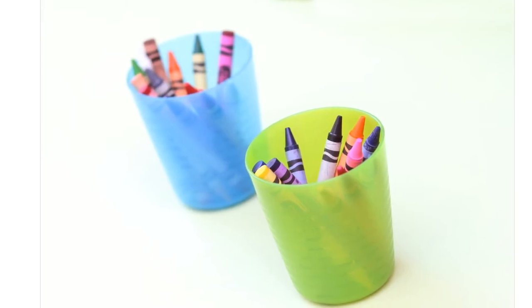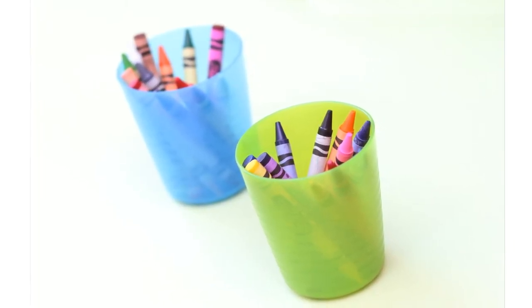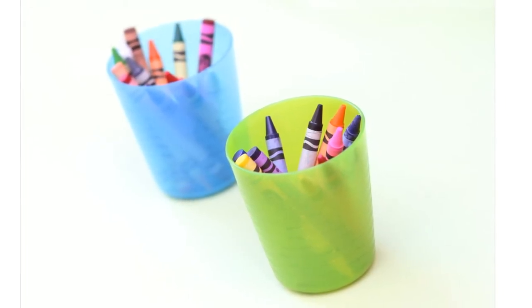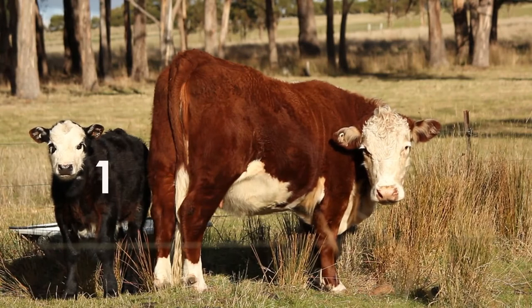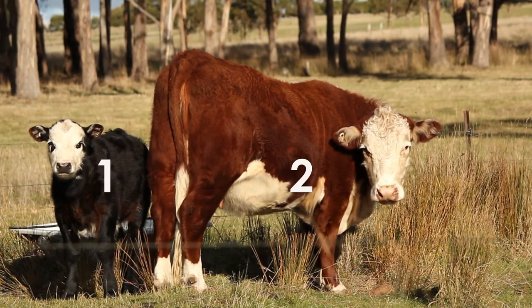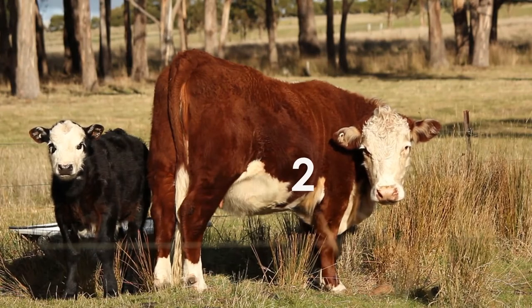We have two crayon cups. Are the crayon cups the same size? I think so. Oh, look at those cows. One, two. Which one is bigger? Number two is bigger, the brown cow.